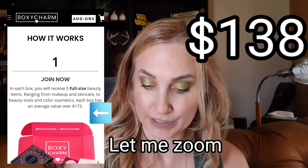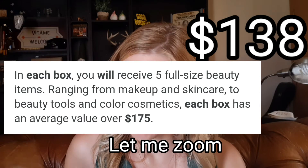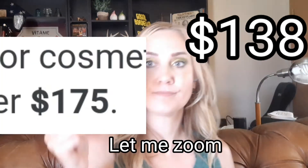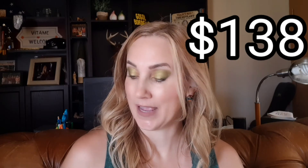I'll add up the total value and put it on screen. So this month's BoxyCharm box includes two face masks, a cleanser, a lip mask, a highlighter palette, and the tanning drops. I suppose it's slightly better than the time I got three highlighters.